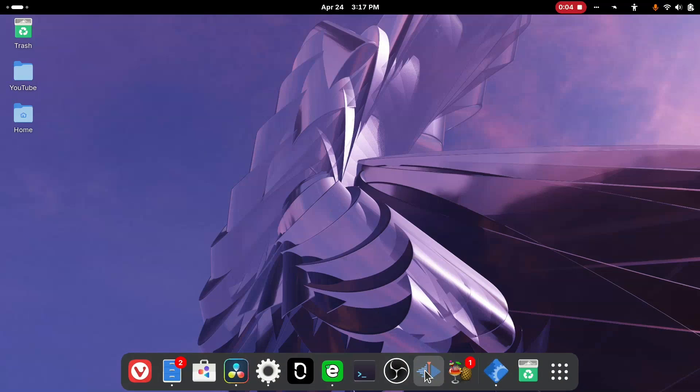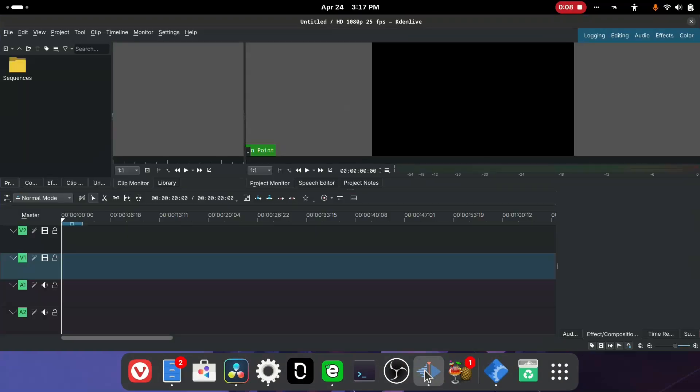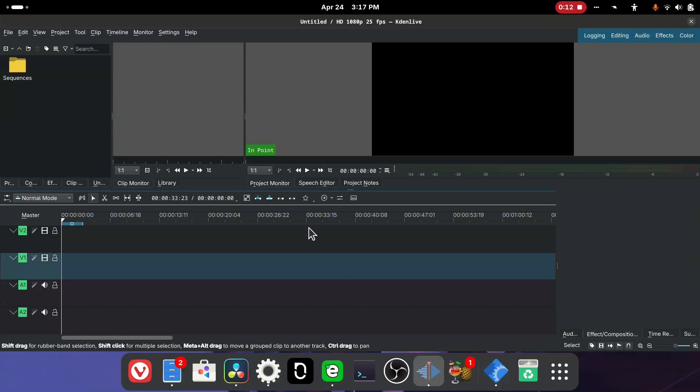If I have something simple to edit and I don't need to do a lot of audio or B-rolls or anything like that, I generally go to Kdenlive. It's actually quite simple to just do some quick cuts, export, and get my content out as fast as possible. So if you're looking for a free solution and you don't want to invest in DaVinci Resolve, you can also look into that option.